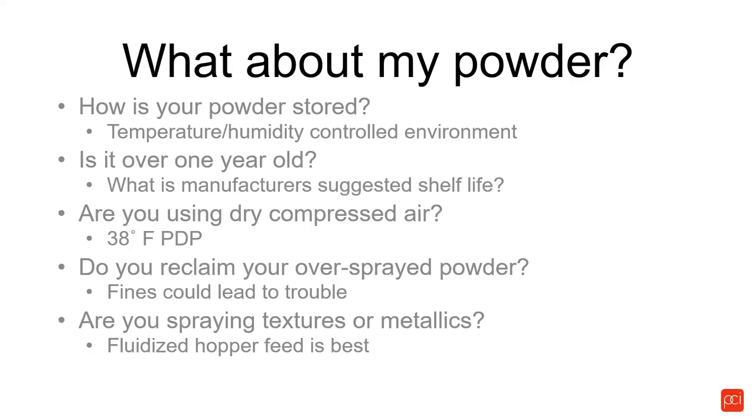If the percentage of fines in your feed hopper builds up, your coating quality and coating efficiency will drop off significantly. Fines do not take a charge but they do take up space in the system — all they do is get recycled and recycled. If you're spraying textures or metallics, we recommend a fluidized hopper, which is much better than a box feed for these types of materials.